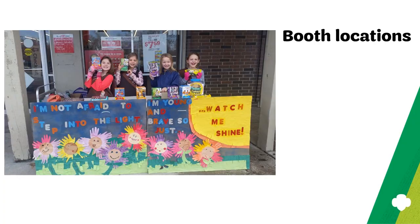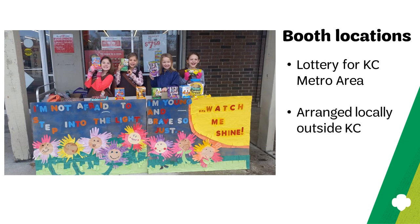Arranging a cookie booth depends on where you live. In the KC Metro area, we have a cookie booth lottery for locations in Cass, Clay, Jackson, and Platte counties in Missouri, and Johnson and Wyandotte counties in Kansas. For more information on how to schedule a booth through the council lottery system, please consult your troop cookie manager handbook. For areas outside of Kansas City, talk to your service unit product sales manager about how cookie booths are scheduled locally.